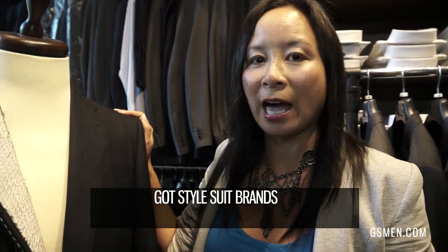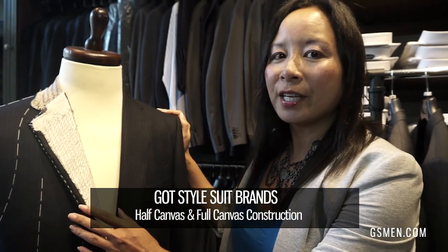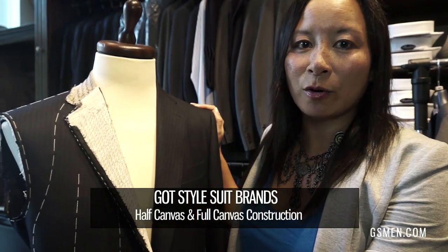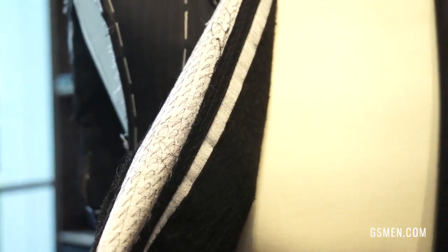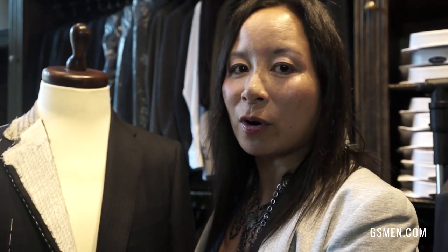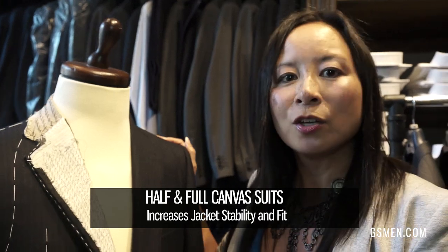We try to look for brands that offer a half canvas or full canvas construction. Think of canvas as the guts or the skeleton of the suit — it's the layer in between the fabric and the lining of your jacket. A half canvas or full canvas suit gives stability to the jacket.